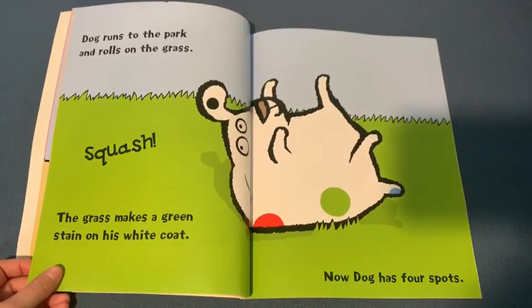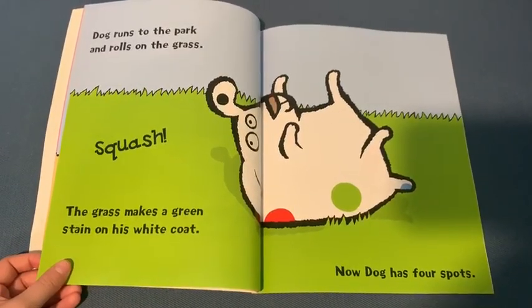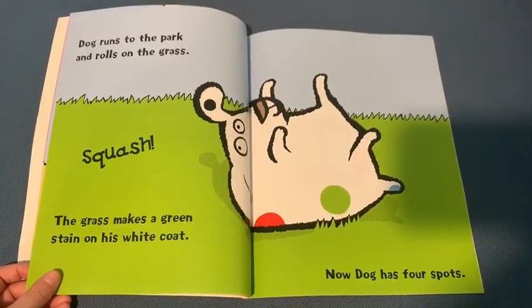Dog runs to the park and rolls on the grass. Squash! The grass makes a green stain on his white coat. Now Dog has four spots.